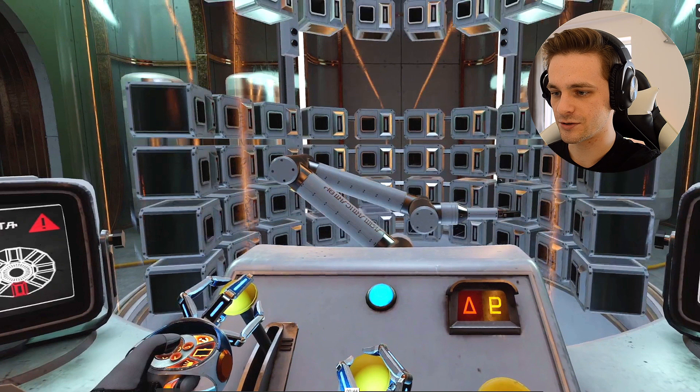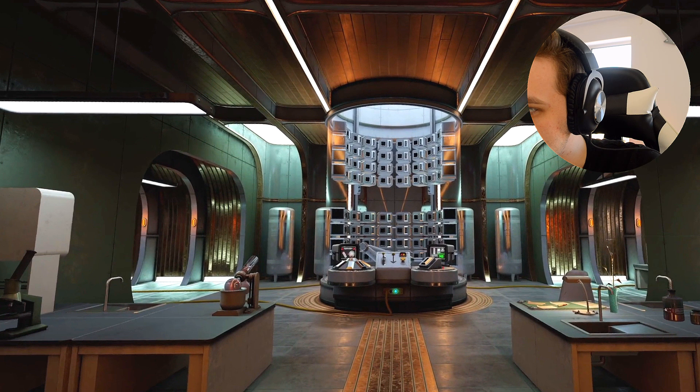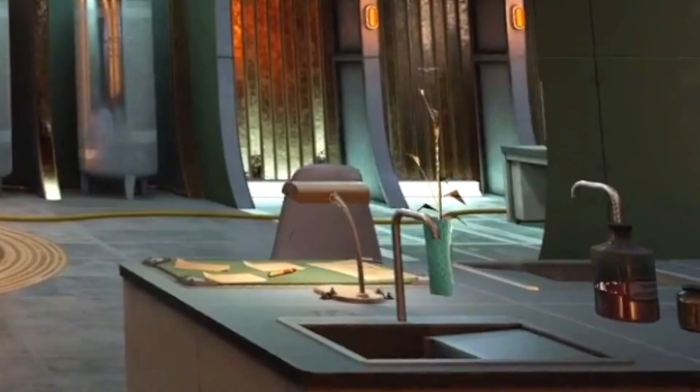Oh my gosh. Interrupting. Look at this room! Look at these details. Can I get closer? I want to see this in VR. I want to explore this. This looks incredible. Absolutely incredible. Wow. Look at this plant pot here — this plant is being neglected.